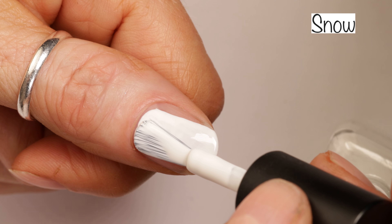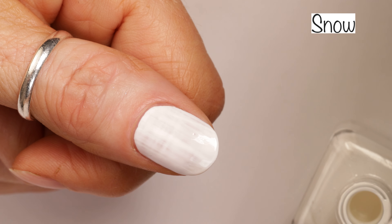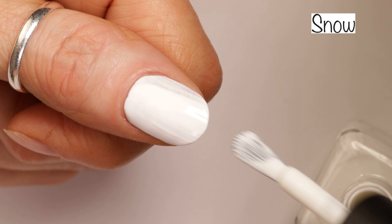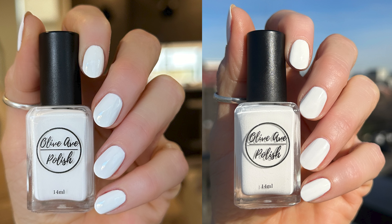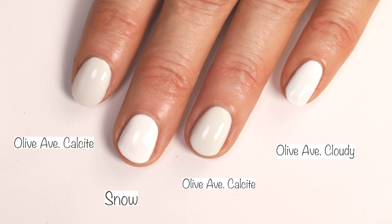Okay and next up is this gorgeous white, appropriately named Snow. This is such an easy white to apply — it's an easy two-coater. It's so opaque and I feel like a white like this is a staple in anybody's collection. It's perfect for nail art and probably perfect for stamping as well. It's just a must-have for any nail polish collector — it's freaking phenomenal. Here you can see how the polish looks indoors with no special lighting, outdoors in the sunlight, and comparisons. I didn't compare it to a lot of whites because it's just plain old white, but I compared it to Olive Ave Calcite and Cloudy just to show how this white compares to other almost-whites.